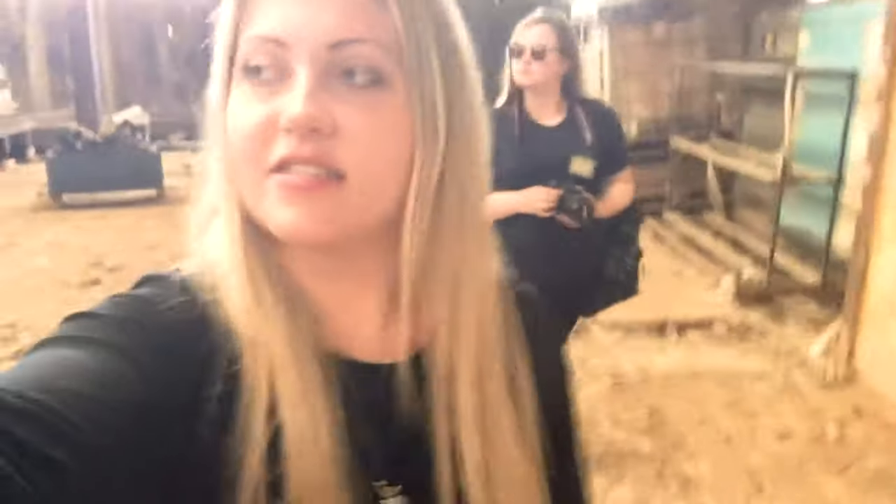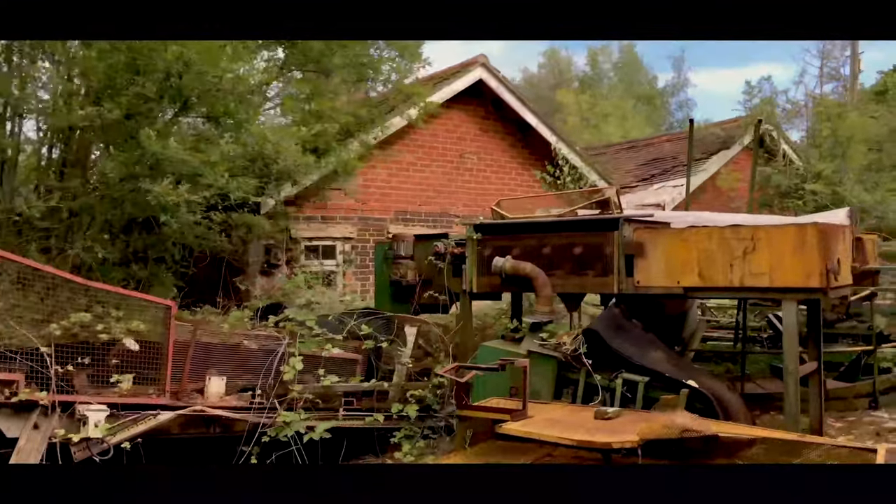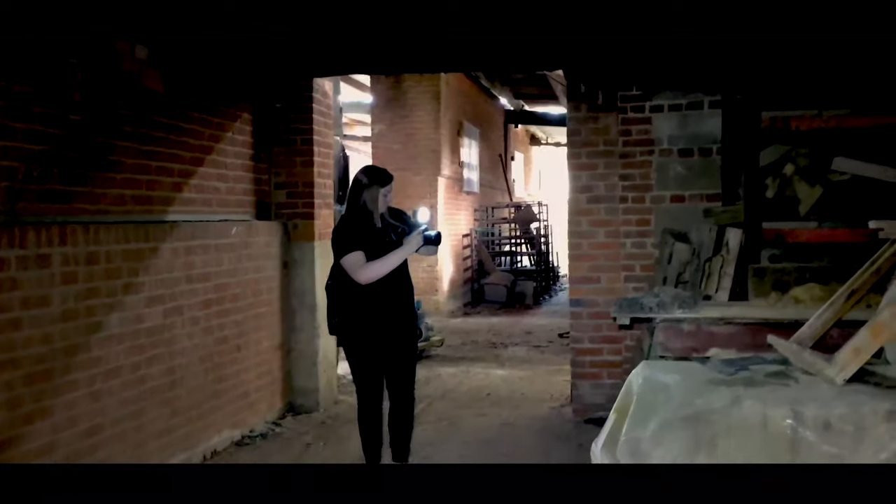Okay, guys, so we've just got into the brickworks. As you'll have seen on my channel before, we've done this place. But I've come back because there was another side that I missed and apparently it was the best side. So let's have a look around, see if anything's changed, and I'll take you to the new side.